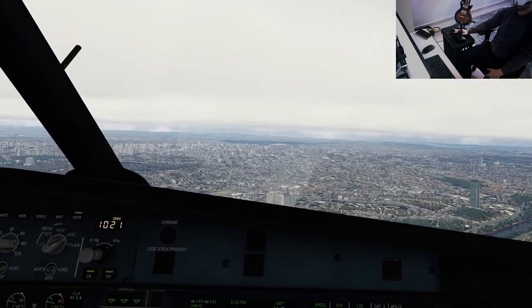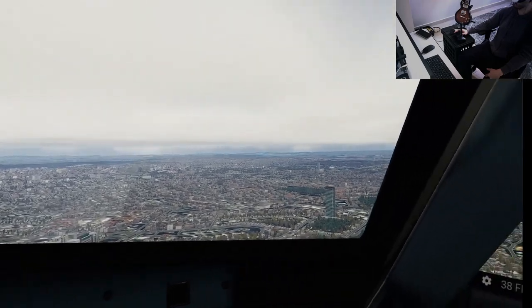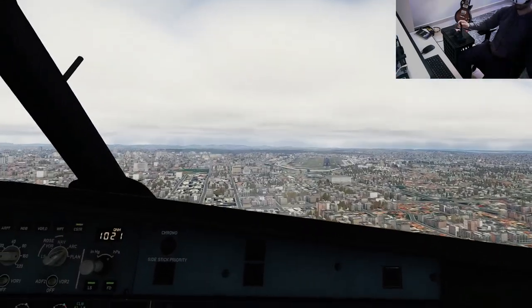QNH 1021, winds variable, clear to land runway 17R. Azul 6144, 1,000, stable, autopilot off, Cat-1.